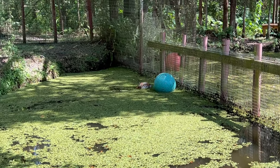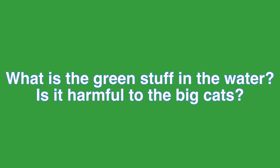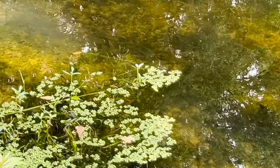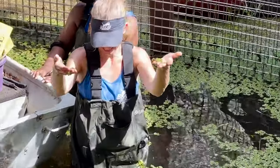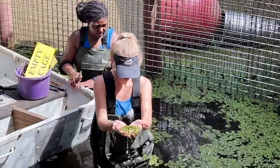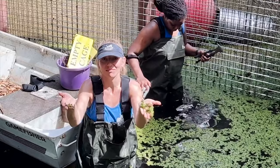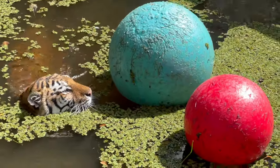Let's back up and address what everybody's thinking: what is that green stuff in the water, and is it harmful to the big cats? What you see is called duckweed, and it is a common flowering aquatic plant that grows on or just beneath the surface of still or slow-moving water. It can be spread by waterfowl and small mammals transported inadvertently on their feet and bodies. We most likely got it from the many species of waterfowl that visit our lake every day, and it is harmless to the big cats. Now let's get back to the tiger having fun.